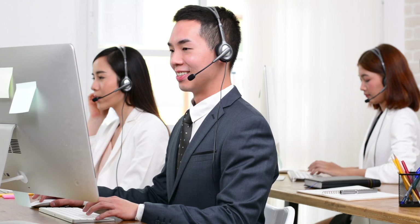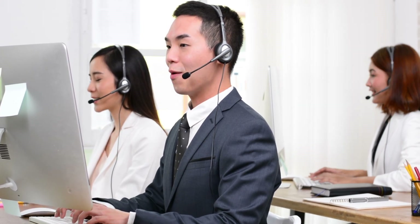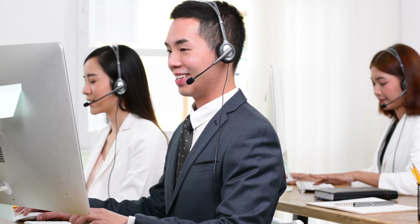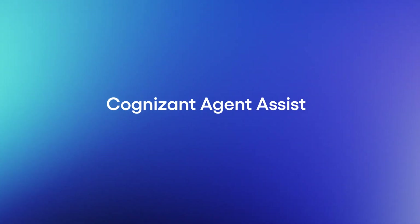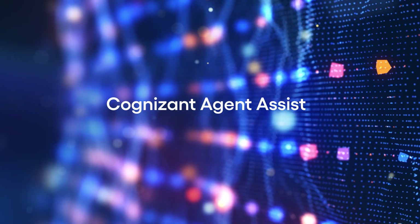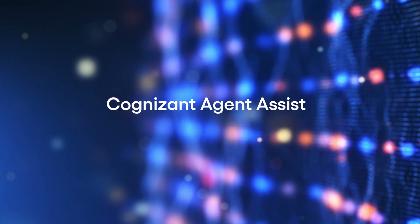To stay competitive, support teams need a new model that uses technology to provide efficient and effective omnichannel support. Introducing Cognizant Agent Assist, an AI-driven tool that's built to integrate seamlessly into any service environment to transform the customer experience.